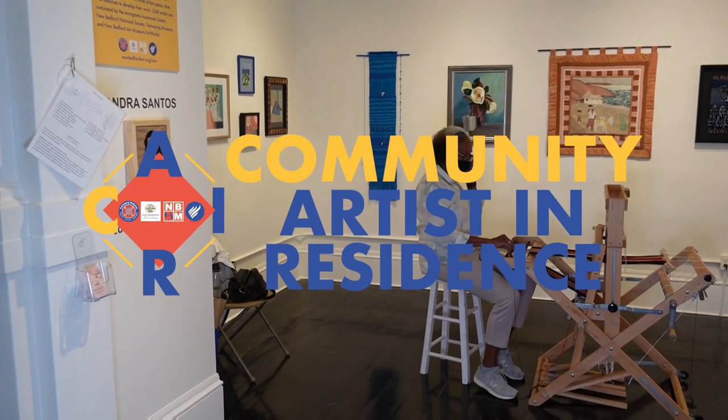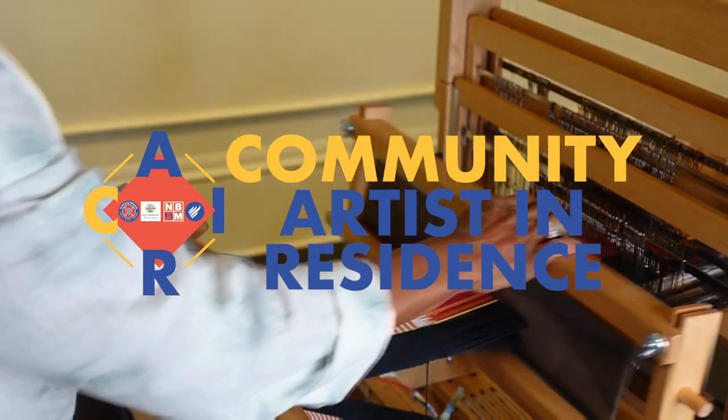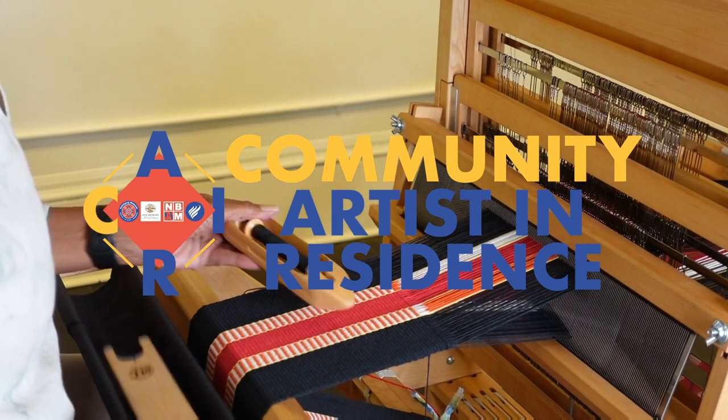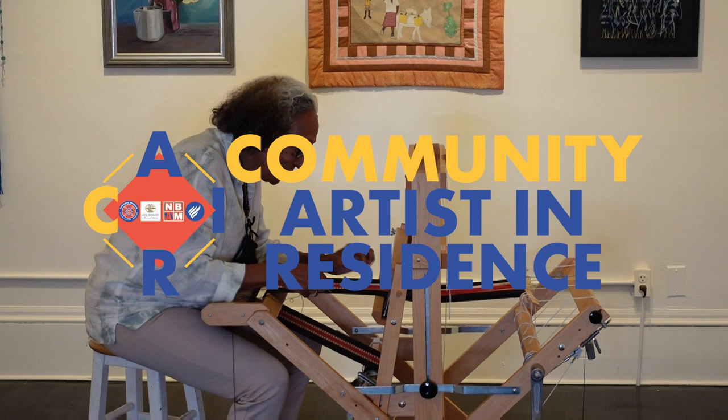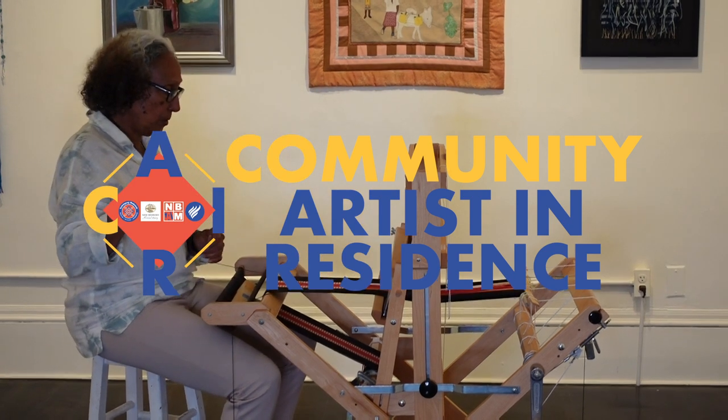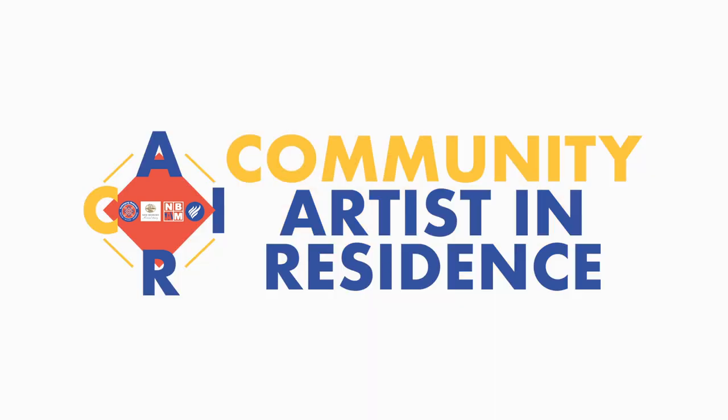The Community Artists in Residence Program is a collaboration between the Immigrants Assistance Center, New Bedford Historical Society, the Tomaquag Museum, and New Bedford Art Museum Artworks. If you're interested in learning more, visit newbedfordart.org.